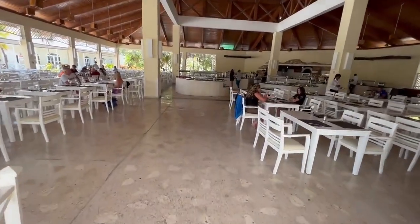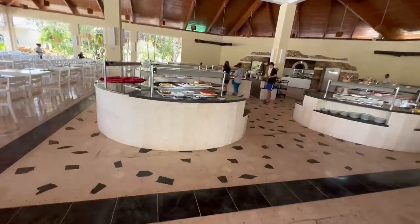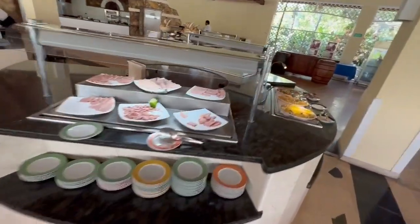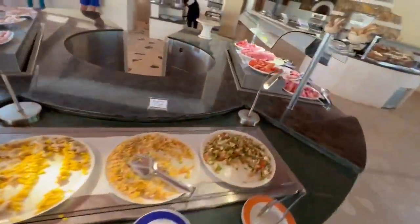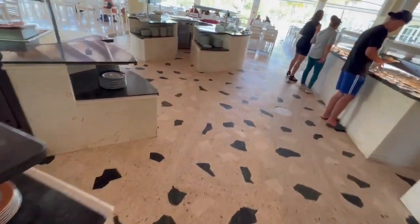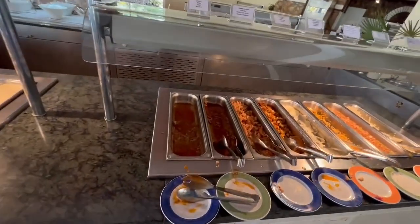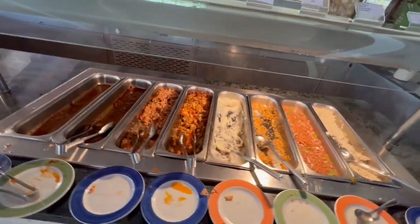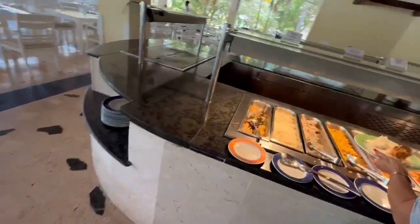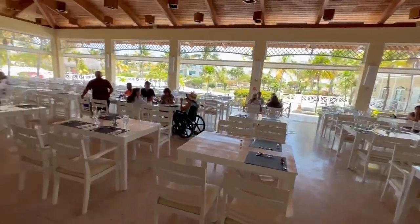Here's the main buffet for lunch. Not many people here — most are down at the beach or the restaurant by the beach. There are some desserts, cold cuts, and various hot foods. One thing I've noticed a shortage of this week is chicken — lots and lots of pork, so if you like pork you're in luck. There's also some fish, vegetables, and rice. It's a bit later in the day so the food is looking a little picked over — rice and beans and corn available as well.